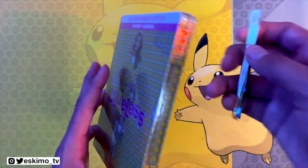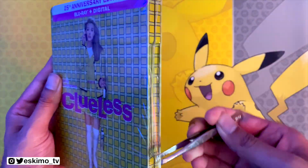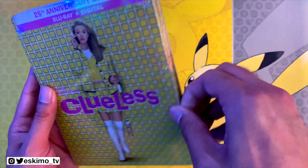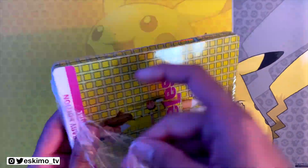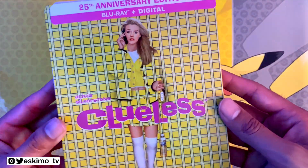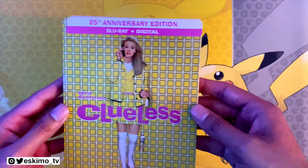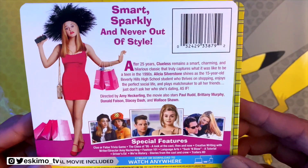Let's go ahead and get into opening this steelbook. This was originally released in 1995. I like the design and how it matches the wardrobe, and this logo looks really nice. Let's go ahead and get to the back of the J-card.